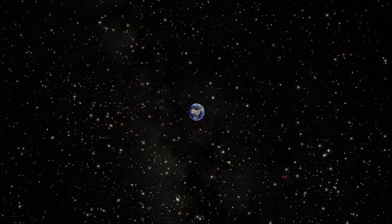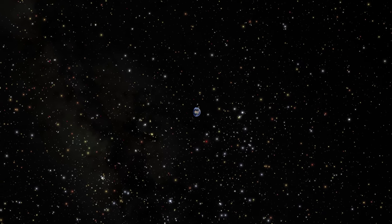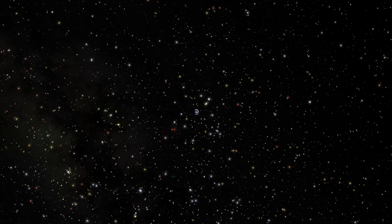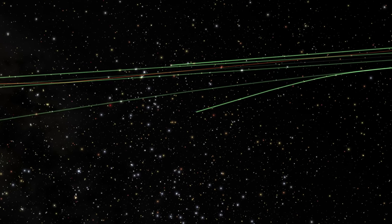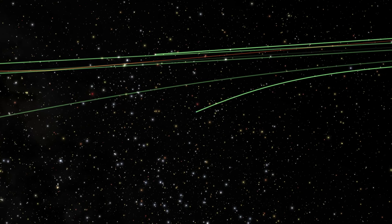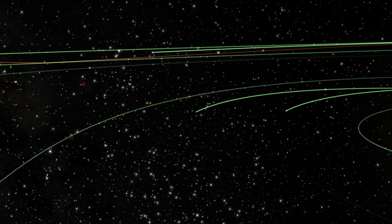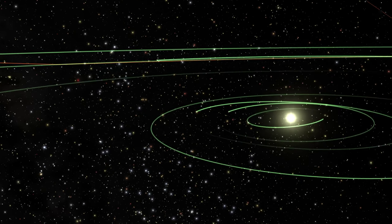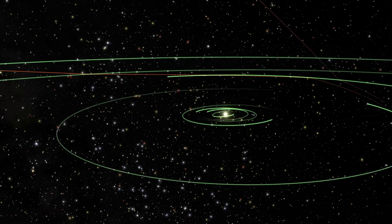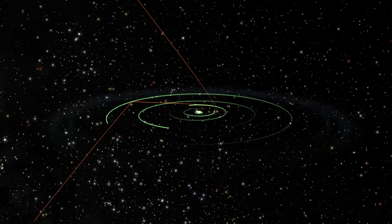Get ready as we will now start our journey going faster than the speed of light in this ship of the imagination. We are now 35 light minutes from Earth, looking at the orbits of the inner planets of our solar system. At 10 light hours from home, we see in red the orbits of our most distant travelers, Voyager one and two.